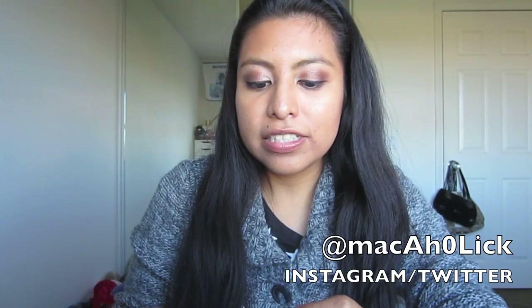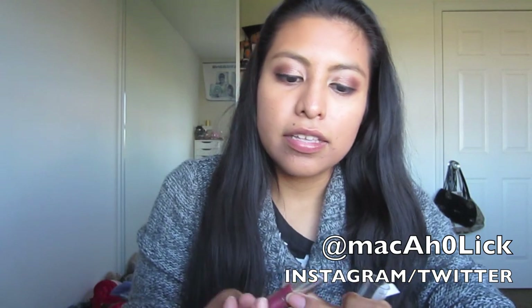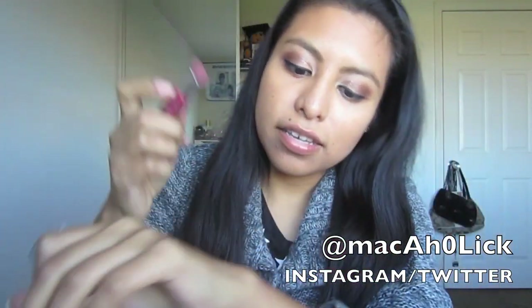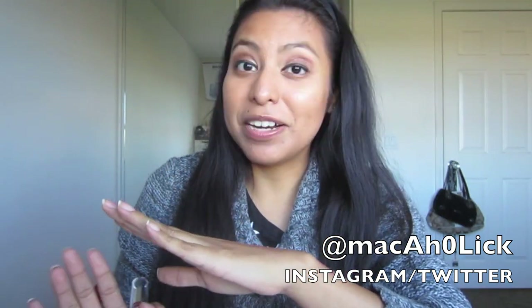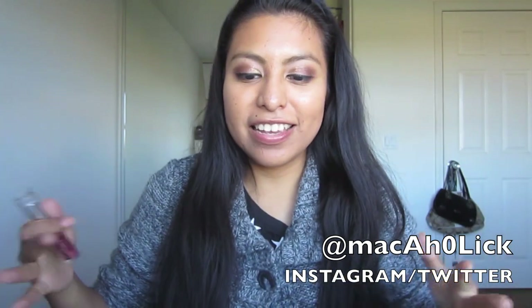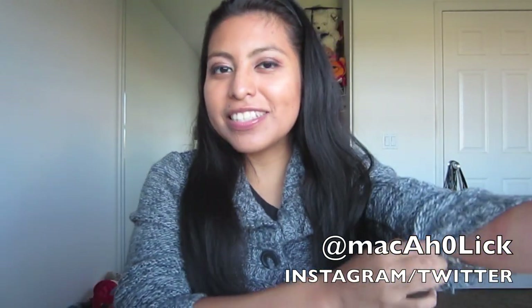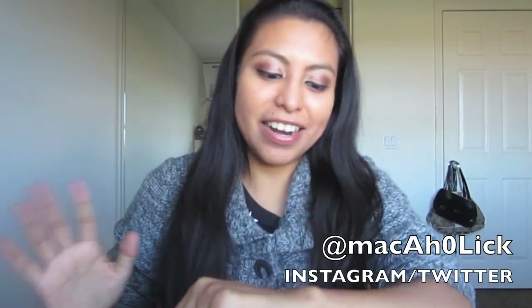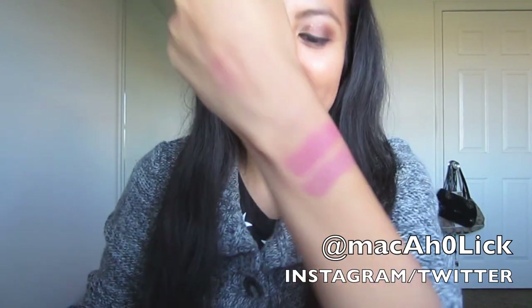The next one I got is 05 Matte Classy. These lipsticks remind me of when I was a little girl and I used to go into my mom's dresser — her vanity — and open her lipsticks and just start smelling them. It's not like an old granny smell. It just reminds me of when I was a little girl and I used to play with my mom's lipsticks. So that's the second one.